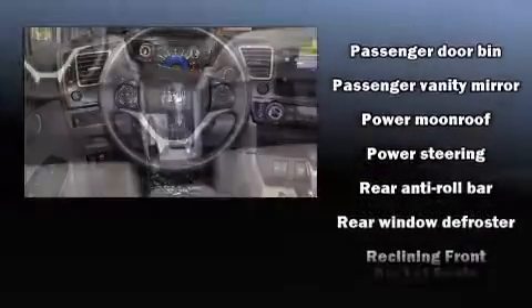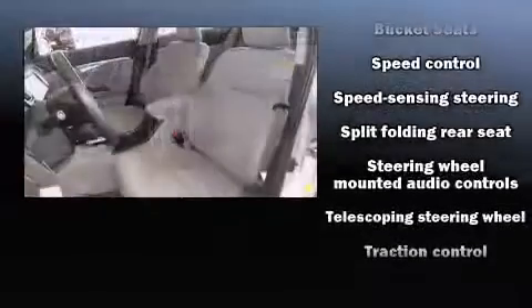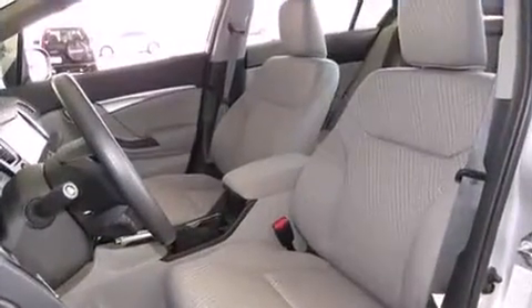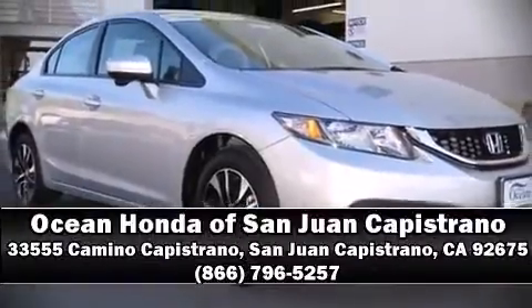Various mechanical systems are monitored by electronic stability control, keeping you on your intended path. We'd also be happy to help you arrange financing for your vehicle. Call now to schedule a test drive.